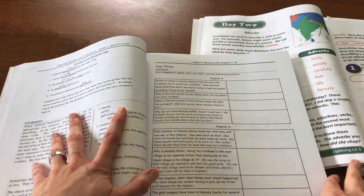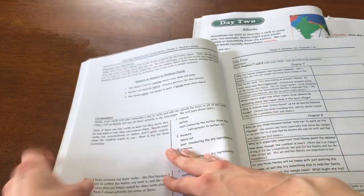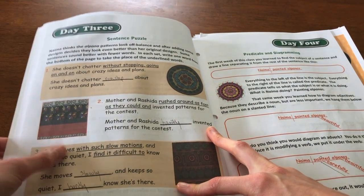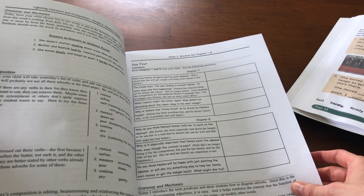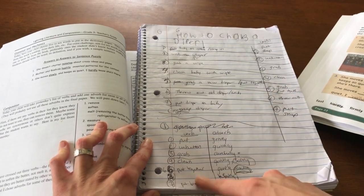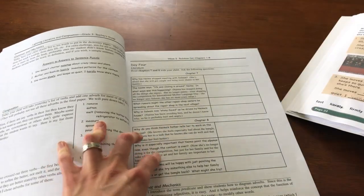Day Three: you read chapters five and six, do your comprehension questions — I just do those orally with my daughter — then go to your workbook page, which has sentence puzzles. It's a really colorful, engaging way to talk about grammar. Then for the composition, you take your verb list from the previous day and add an adverb to every verb you have. It's really building up step by step to the process of writing that paper.